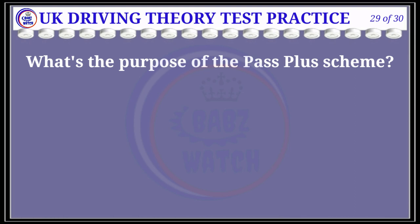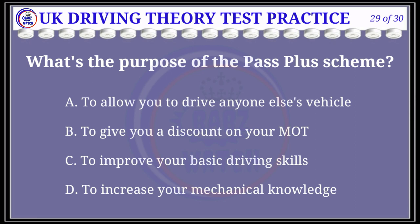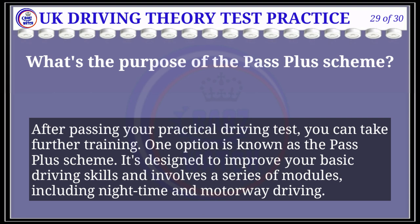Question 29 of 30: What's the purpose of the Pass Plus scheme? The correct answer is C: to improve your basic driving skills. Explanation: After passing your practical driving test, you can take further training. One option is the Pass Plus scheme, which is designed to improve your basic driving skills and involves a series of modules including night-time and motorway driving.